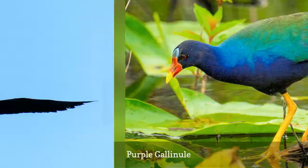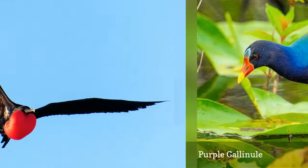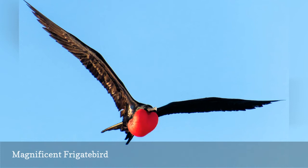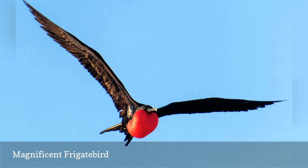An elegant seabird, the magnificent frigatebird can be seen soaring offshore anywhere along the Florida coast, though it is more common in southern waters. Birders on pelagic trips, fishing charters, or cruises departing from Florida ports are likely to spot magnificent frigatebirds, which can also occasionally be seen from fishing jetties near deep inlets.